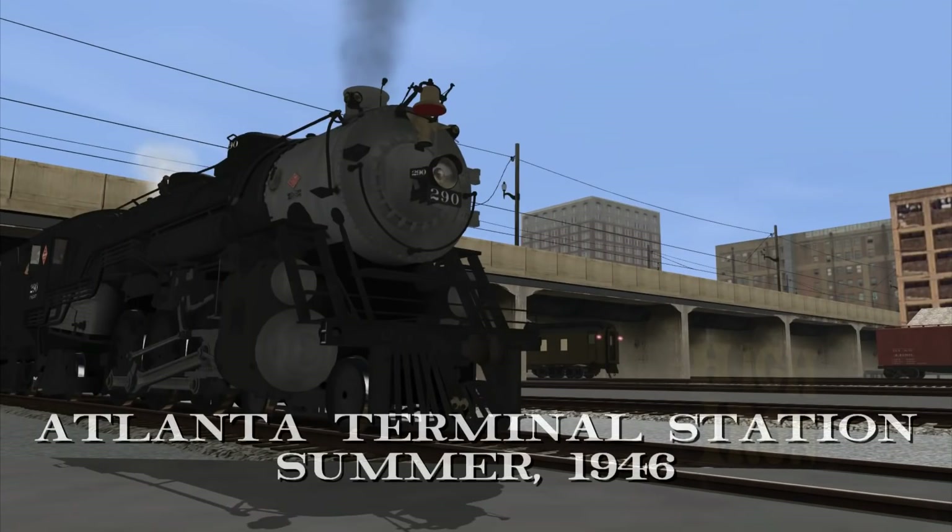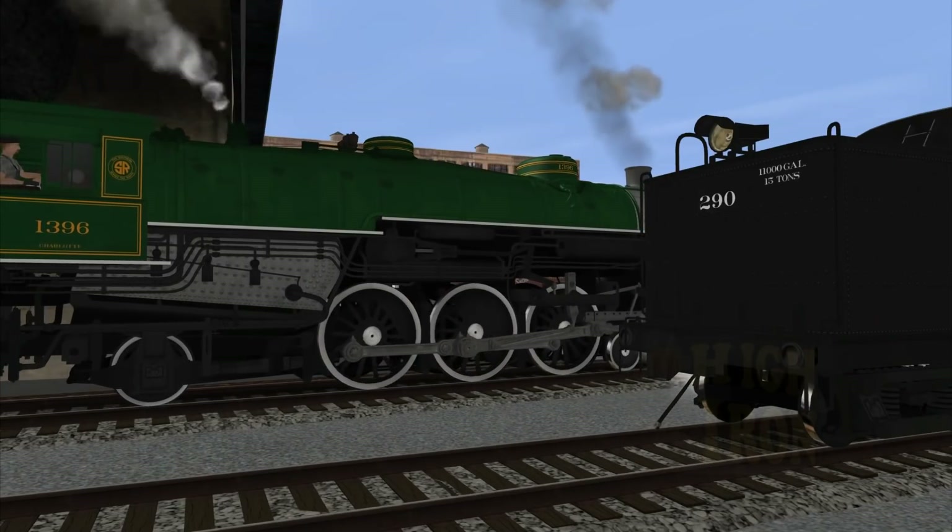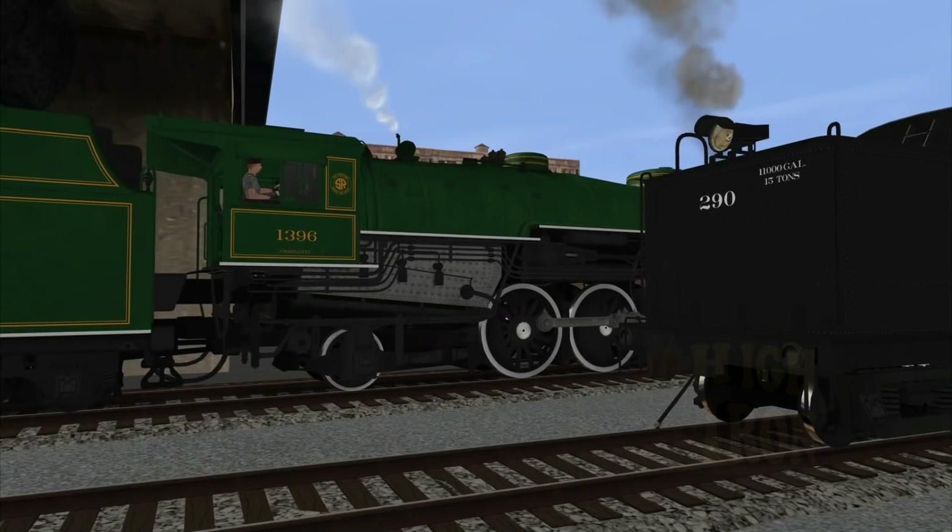On this hot and humid Sunday at Atlanta's Terminal Station, the 290 stands ready. Now arriving on track 5 is one of the Southland's most glamorous named trains — the Crescent.